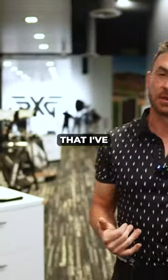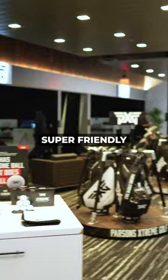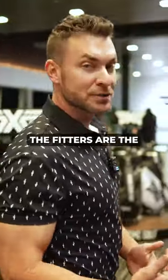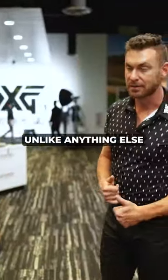I think the best part that I've really enjoyed is the fitters and the staff. The staff is super, super friendly. Everybody here is awesome — they make you feel super warm and welcome. The fitters are the real deal. If you haven't been fit by PXG, you're missing out. It's unlike anything else.